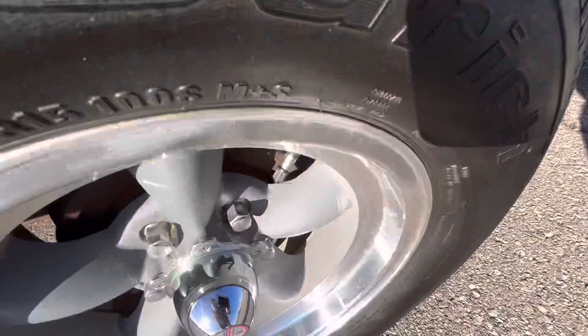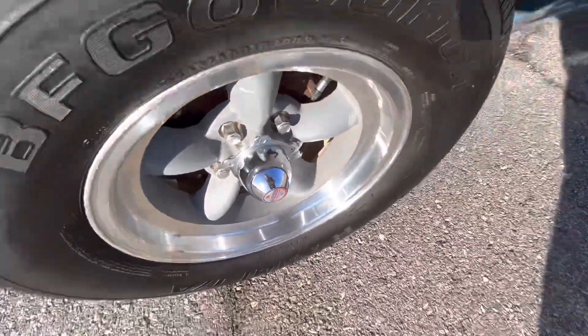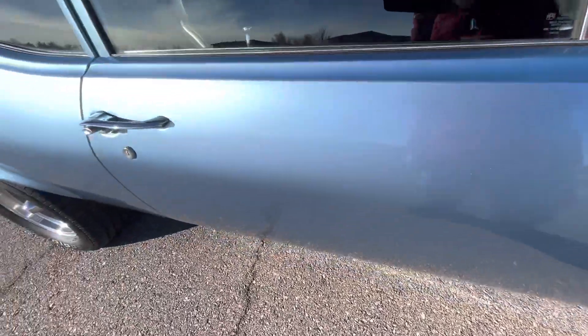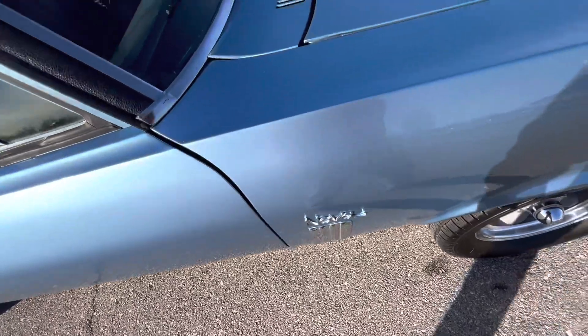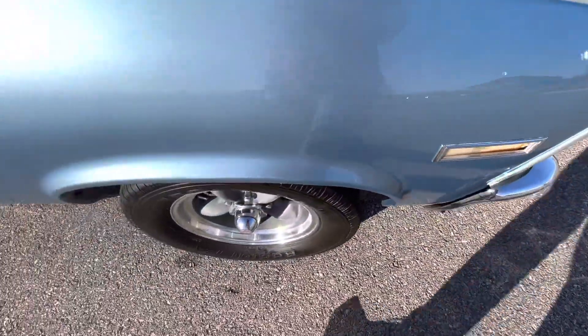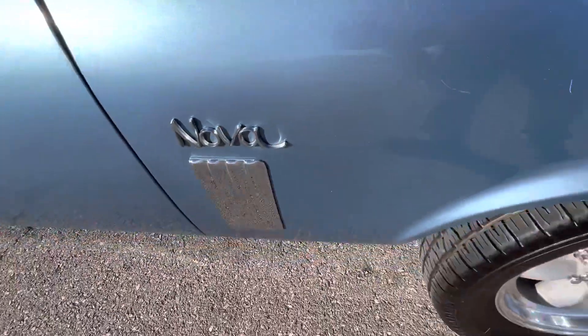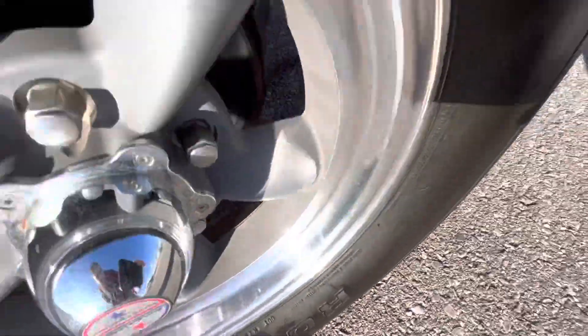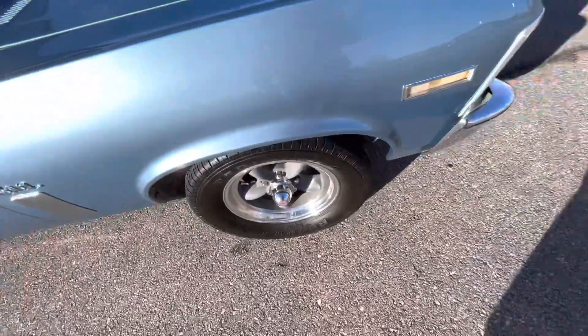The rear passenger wheel looks great. The passenger door looks really good. The front passenger fender is in good condition but does have a couple of scratches — three total. The front passenger wheel does have a little bit of marking on the inside of the lip, but overall still looks nice.